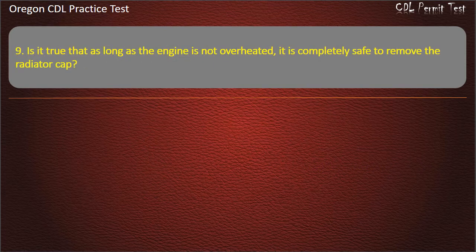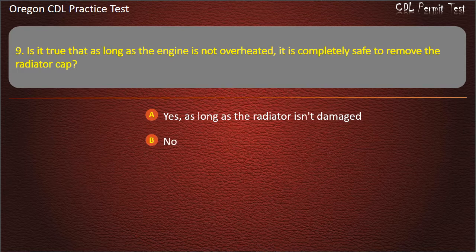Question 9. Is it true that as long as the engine is not overheated, it is completely safe to remove the radiator cap? Yes, as long as the radiator isn't damaged. Yes, as long as there is no overflow. Yes. Answer: No — it is not safe to remove the radiator cap even if the engine is not overheated.